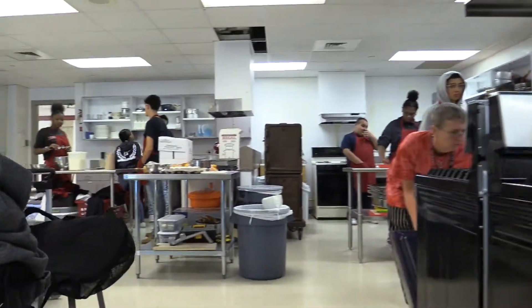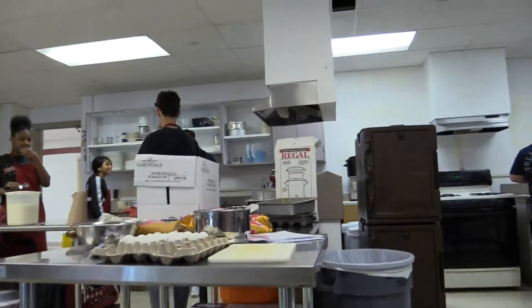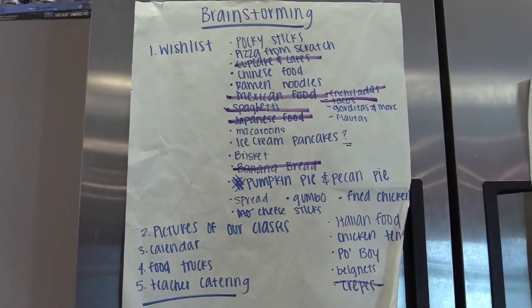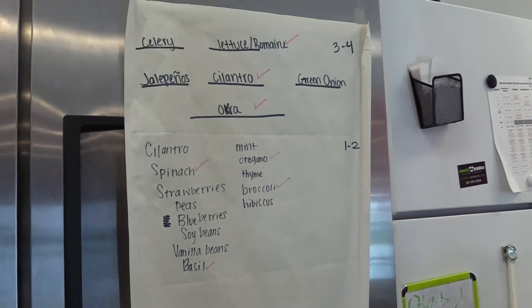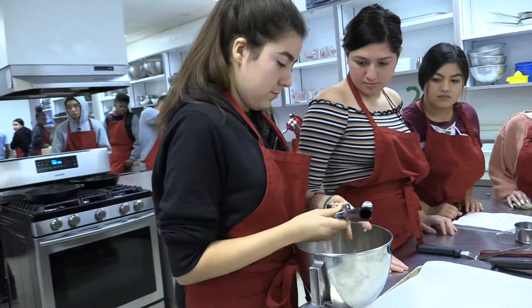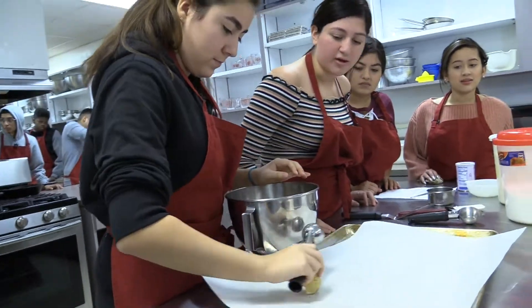Anybody can join this class. All you have to do is freshman year take a business class, sophomore year take intro to culinary, and junior year you take a block period of culinary which is two periods in a row and you do more complex recipes. Then eventually by the time you're a senior you're just given ingredients and get to experiment with whatever you want. You do have to write notes and put effort in, but it's a really fun class — you make a lot of friends and they're not strict.